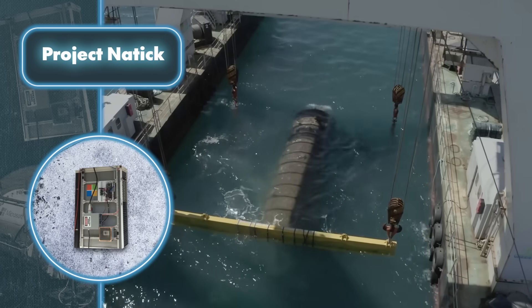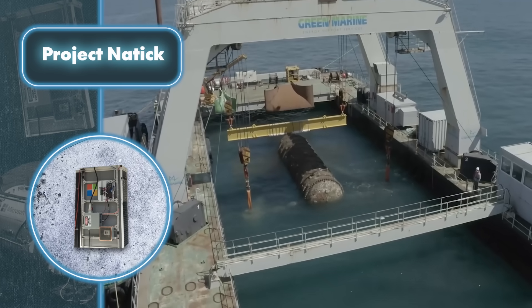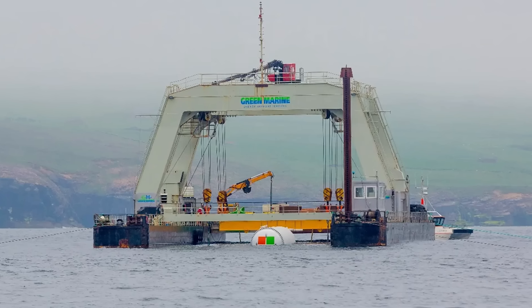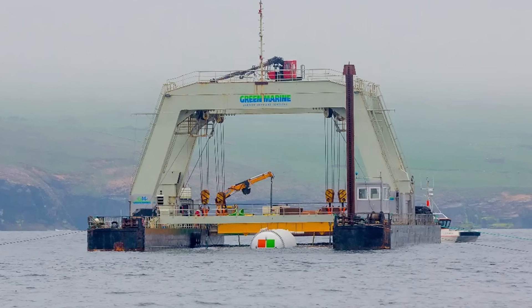The data center currently taps into external sources for power: wind turbines, tidal turbines, and solar panels. However, this is just the beginning — Microsoft aims to eventually make their underwater data centers entirely self-sufficient, powered solely by built-in wave or tidal generators.